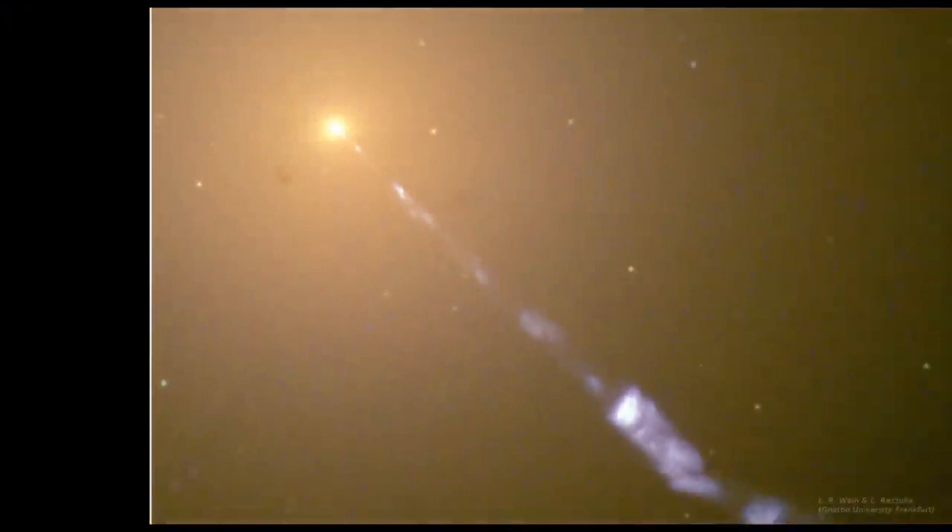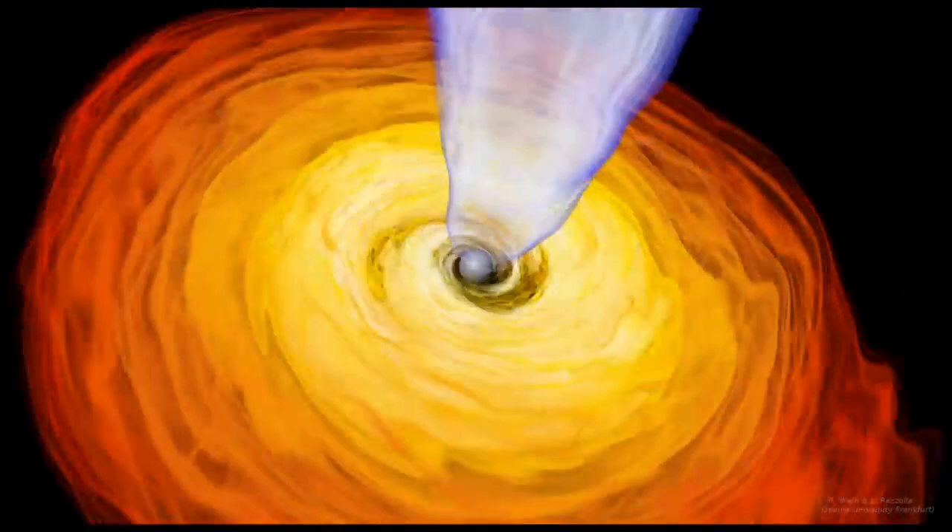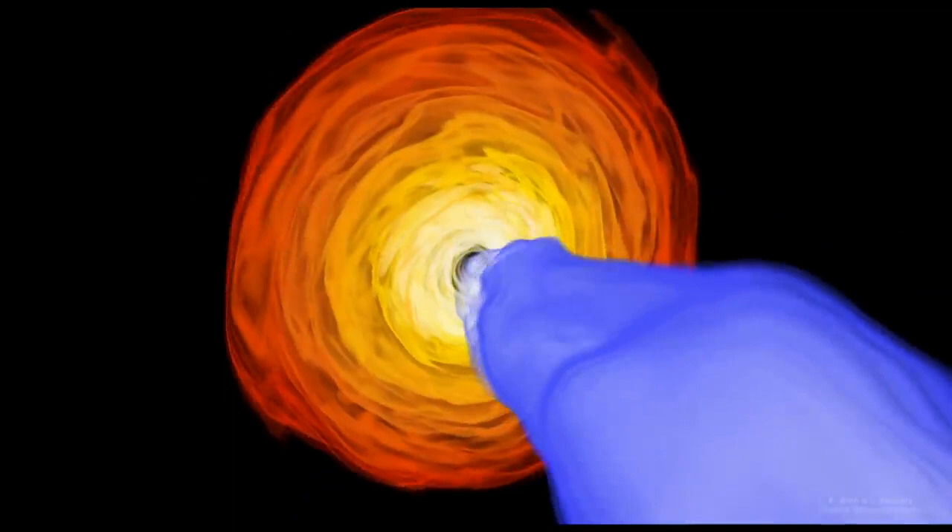The supermassive black hole in M87 is very active, meaning it's constantly feeding on lots of matter from its glowing hot accretion disk. But it also has narrow collimated jets above and below it, here shown in blue, thought to be created by incredibly strong magnetic fields.